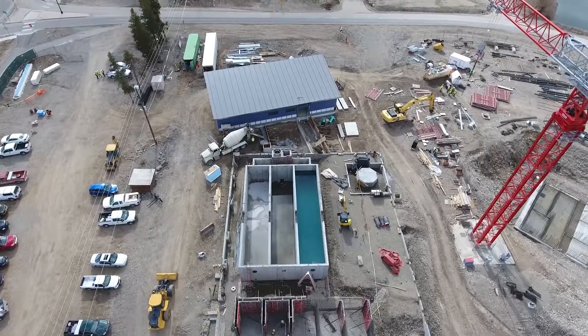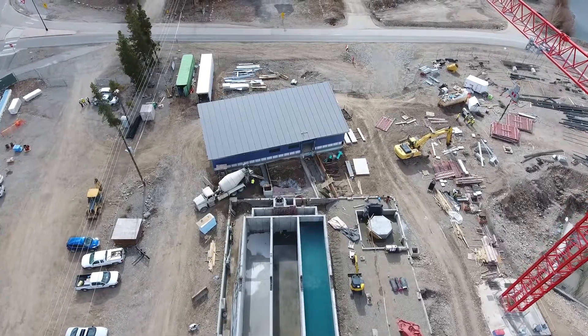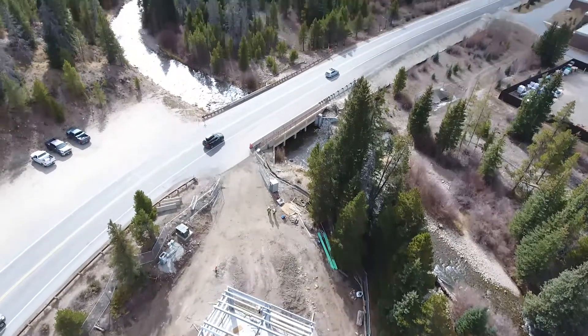When completed, there will be over 4.5 miles of 16-inch pipe in the ground that will move water from Farmers Corner to the Peabody North holding tank located in the Highlands.